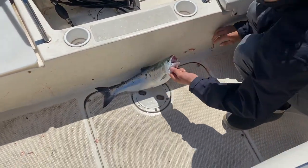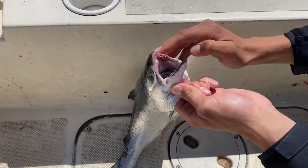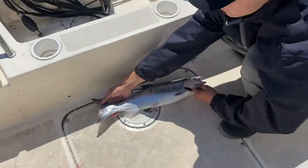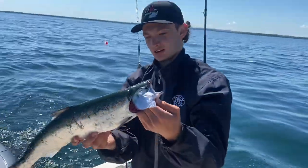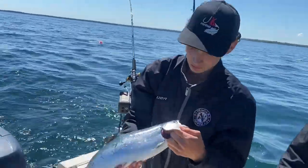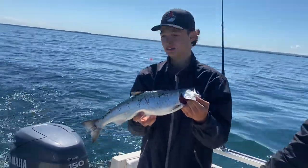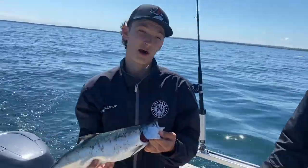Here we go — our first coho. So white gums. Normally they're black on a king. And no spots on the tail, right Johnny? Yeah. So that's a nice coho. These things taste unreal. That's a little guy. Look how messed up the scales are. Beautiful fish. Got up high. Let's get it right back out there.